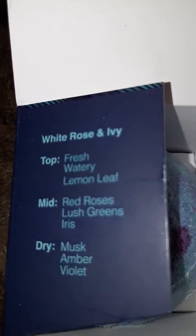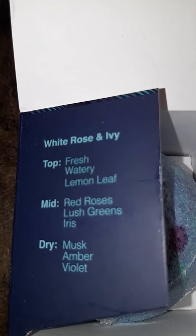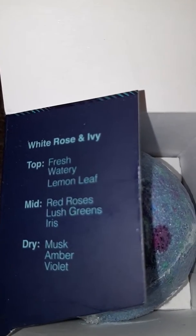This is White Rose and Ivy. The top notes are fresh watery lemon leaf, red roses, lush greens, and iris. And the bottom notes are musk, amber, and violet.